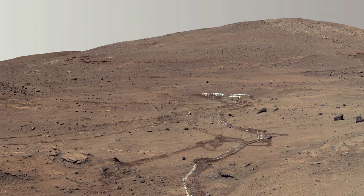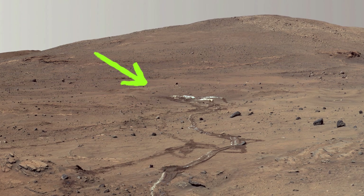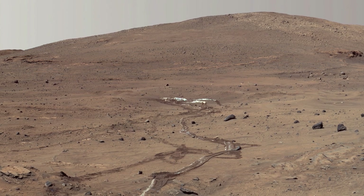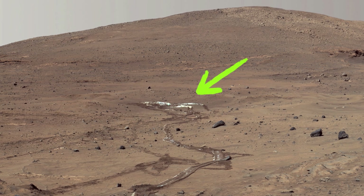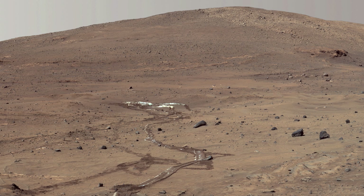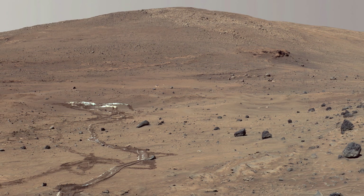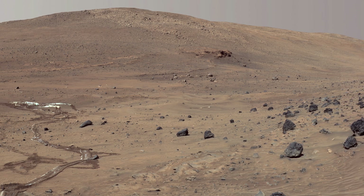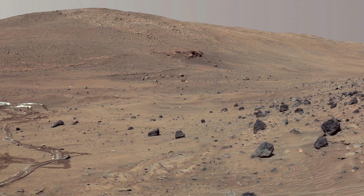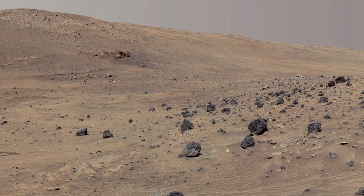This 360-degree image, called the McMurdo Panorama, comes from the panoramic camera on NASA's Mars Exploration Rover Spirit. Spirit remained on a small hill known as Low Ridge from April 2006 to October 2006, where the rover's solar panels are tilted toward the sun to provide enough solar energy for Spirit to continue making scientific observations of southern Mars through the winter.